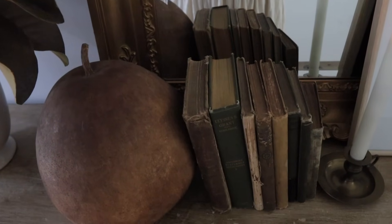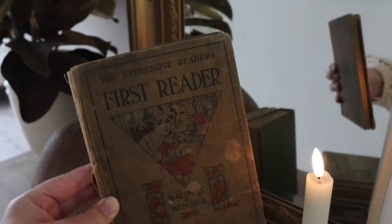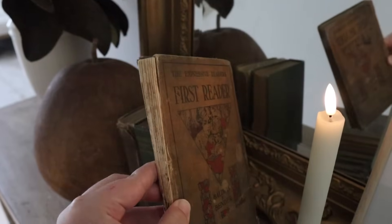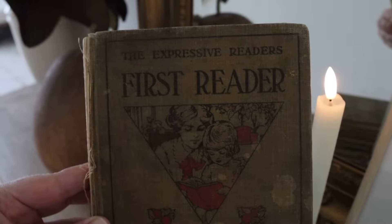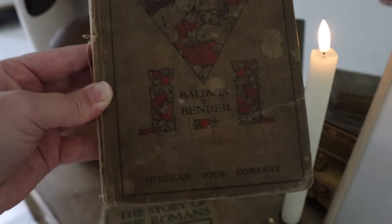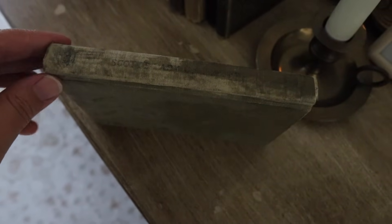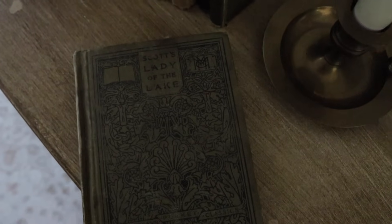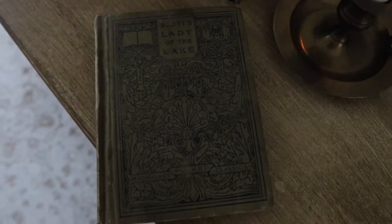A couple of months ago my dad passed down some of my grandpa's books that he had collected over his lifetime. It is just so, so special to be able to add those to my collection, especially now that he is no longer with us here earthside. I really appreciate being able to see him in the different items that have been passed down to me over the years.